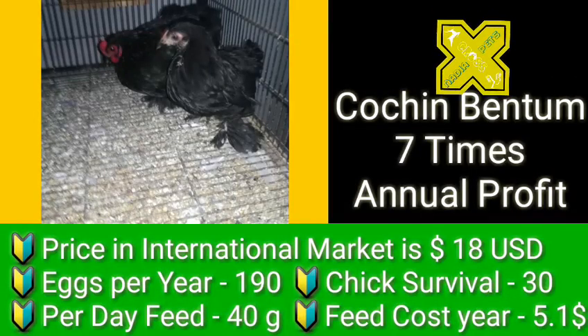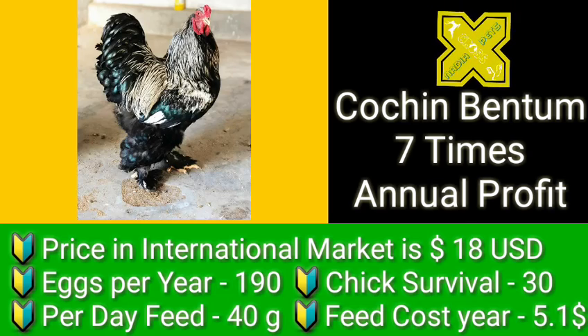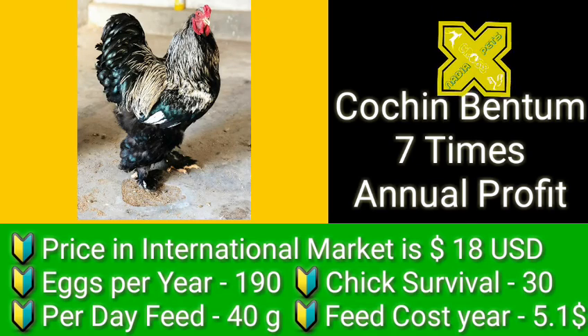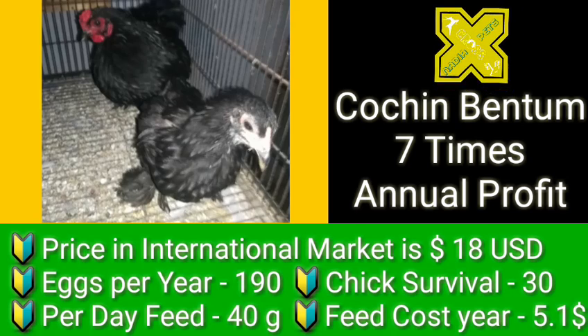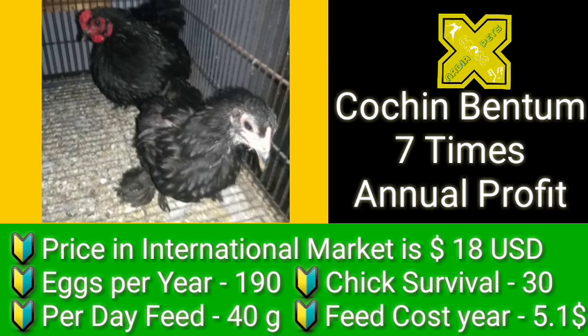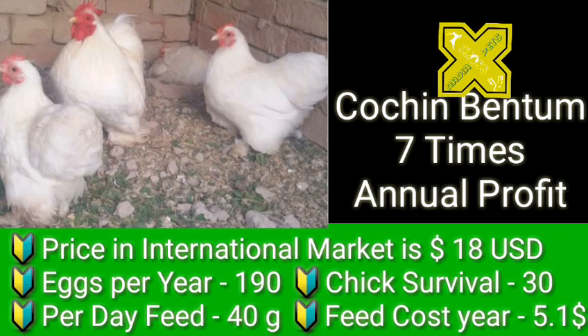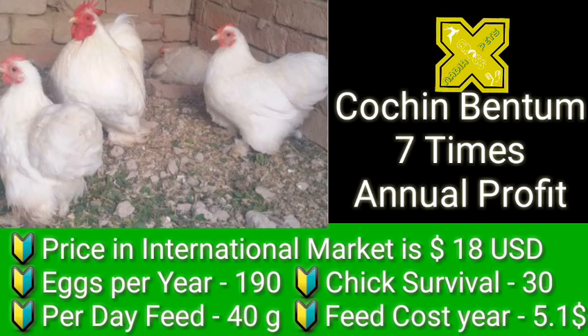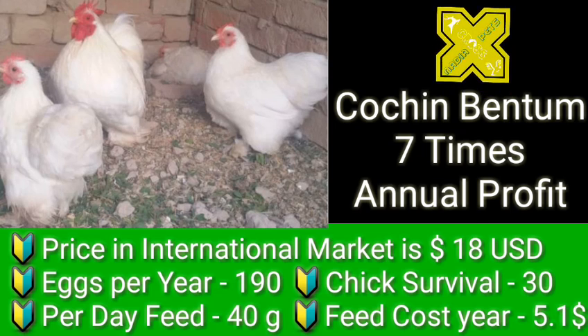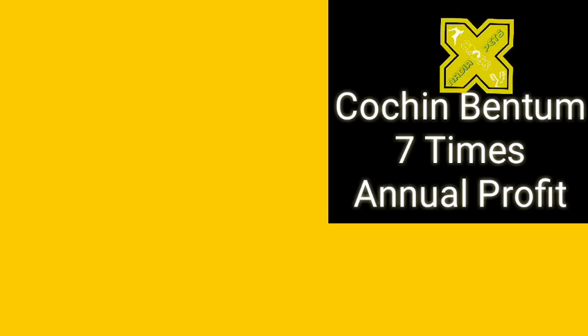The second variety is Cochin Bantam. Its annual profit is about seven times and its price is 180 US dollars. Eggs per year is 190. Chick survival is counted at about 30 chicks per year. Being small in size, its feed consumption per day is 40 grams, and based on that feed consumption, the feed cost in a year would be around 5.1 US dollars — a very minimum cost of feed.